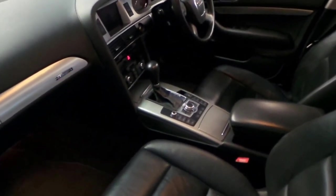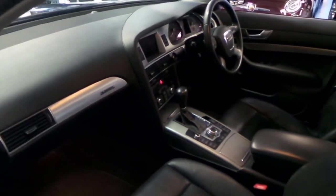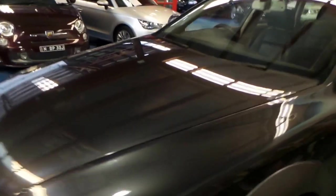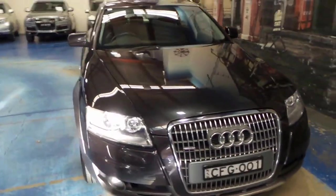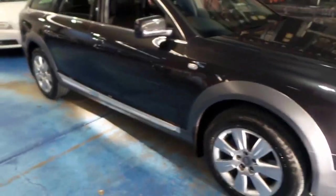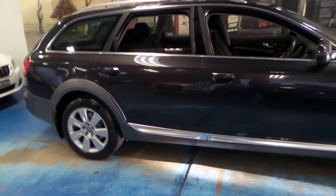It's got an electric handbrake, dual zone climate control, cruise control, and all the other standard features. Generally speaking, it's in really good condition. If you've been looking for an Allroad and you've been waiting for one from 2008 or 2009 with reasonable kilometres, this is a car you should certainly come and have a look at.